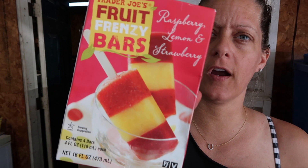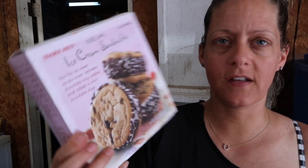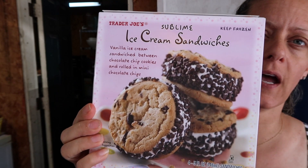From the freezer section, we had to throw everything in a cooler to get it home. We got the Trader Joe's Fruit Frenzy bars — raspberry, lemon, and strawberry. We've never had those. I also saw that Melissa gets the ice cream sandwiches — I think AJ and Vanessa really like them. They have little mini chocolate chips on the outside. I'm sure my kids will love them.